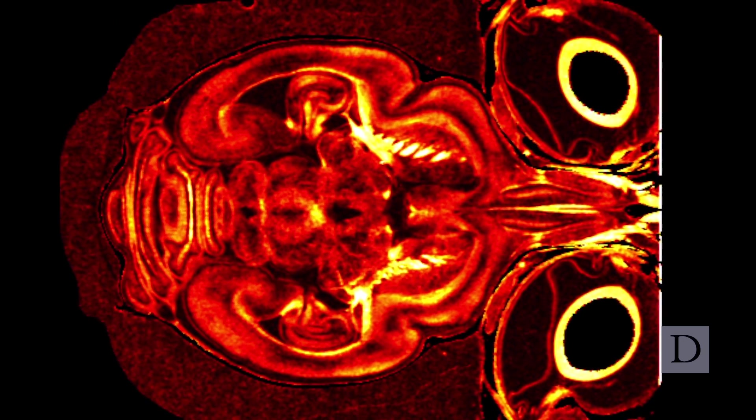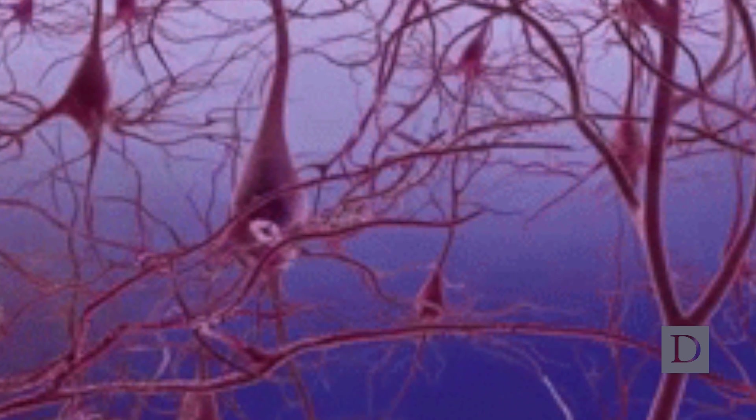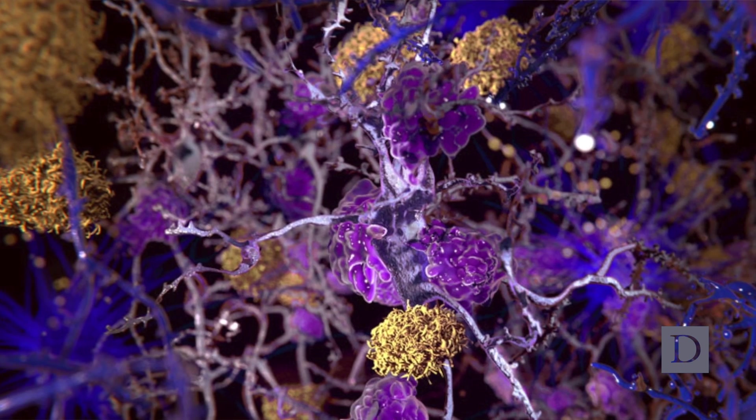We've been scanning the brains of live animals to compare what they look like when they're healthy and young to what it looks like when they're old and diseased. To understand the origins of Alzheimer's disease, what we're doing is trying to illuminate the dark matter of the genome — trying to take a closer look at that in a new way.